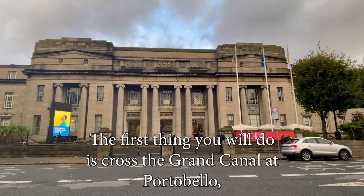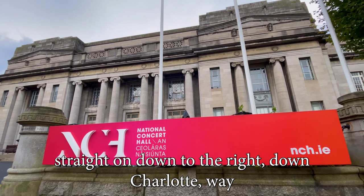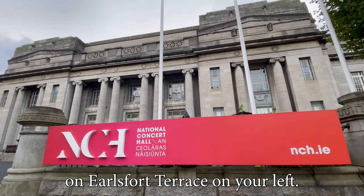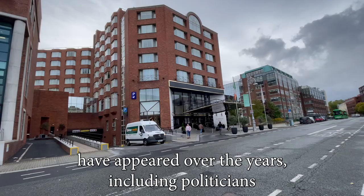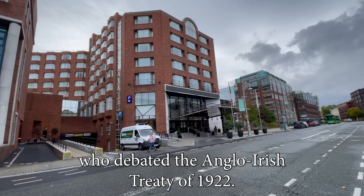The first thing you will do is cross the Grand Canal at Portobello, straight on down to the right, down Charlotte Way and across and up into Earlsfort Terrace on your left. You will come across the National Concert Hall, where lots of big stars have appeared over the years, including politicians who debated the Anglo-Irish Treaty of 1922.